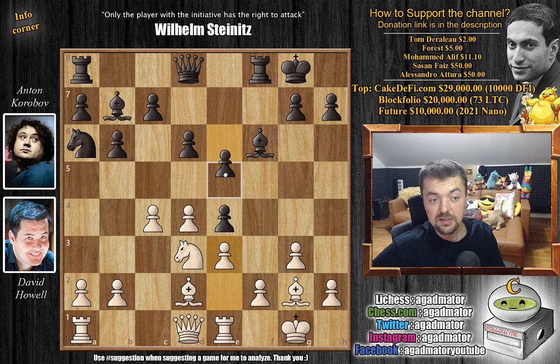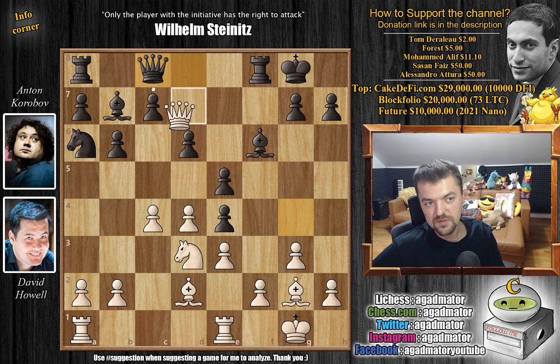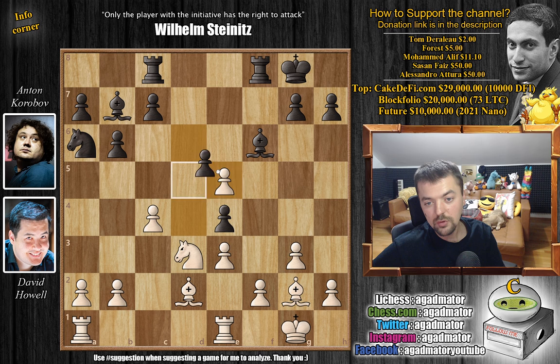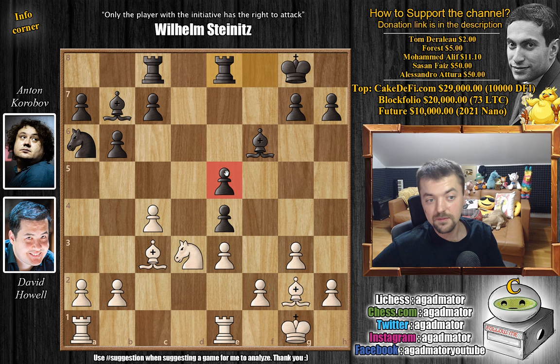But e5 was played right away, which only helps white. So here we have queen to g4, then queen to c8 offering a queen trade, and David goes for this. We have queen captures on c8, rook a captures on c8, and now d captures on e5 — everything with tempo. d captures on e5 and bishop to c3 with a double attack on the e5 pawn.